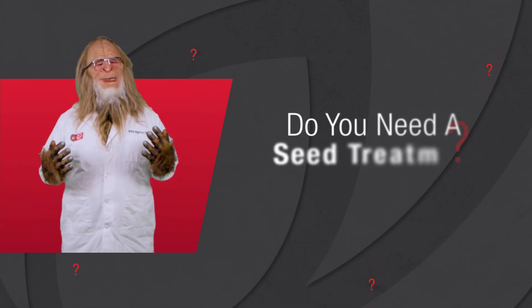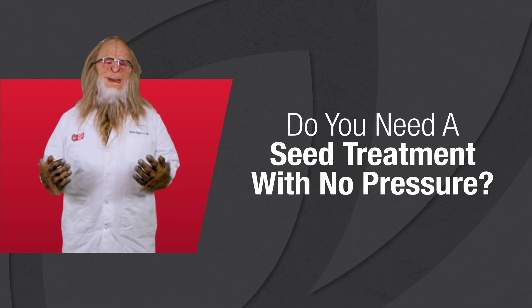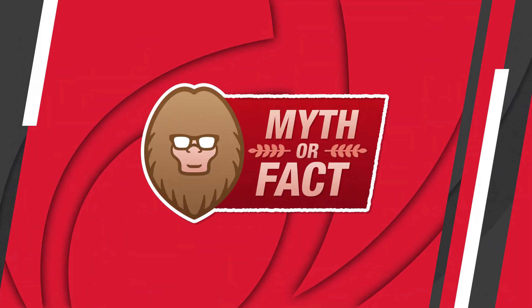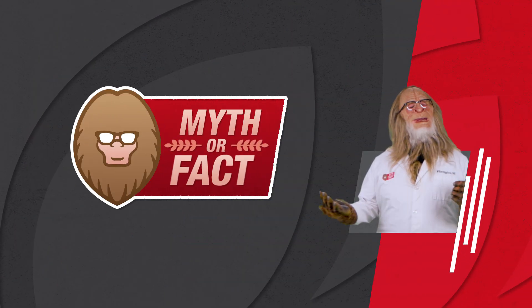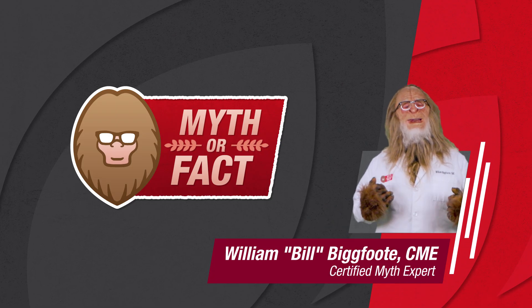Is a seed treatment really needed if you haven't seen early season disease or insect damage? Welcome to Soybean Seed Care, Myth or Fact? I'm Bill Bigfoot, certified myth expert.